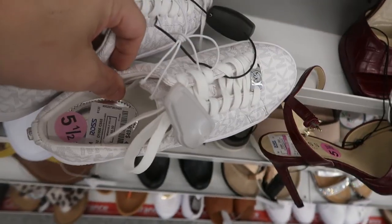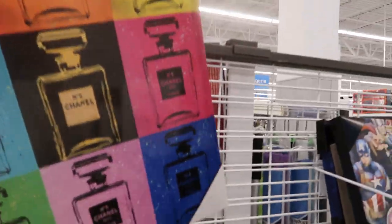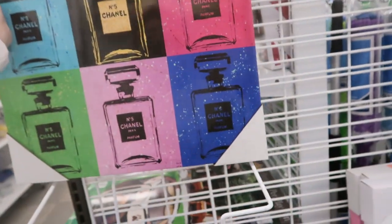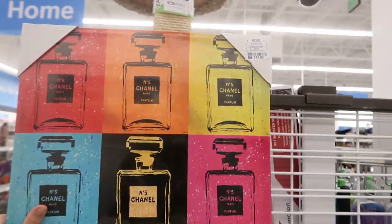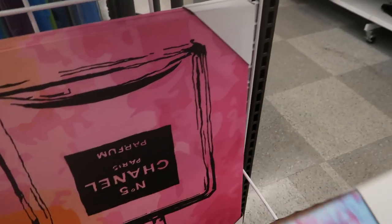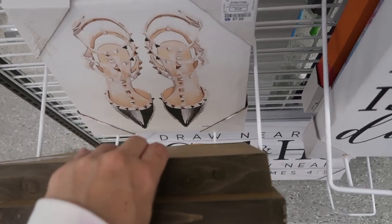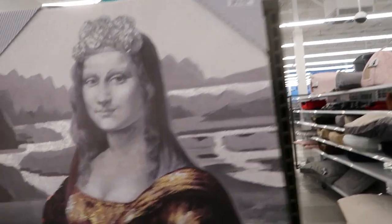How cute — there are little white Michael Kors sneakers and these are $49.99. I'm seeing a Chanel painting — I would say like 15 by 8 inches — and this one's only $12.99. They also have a big bottle of Chanel for $11.99, and that one in the pink little Louboutin shoes for $7.99. Look at that big Mona Lisa — it's $14.99.